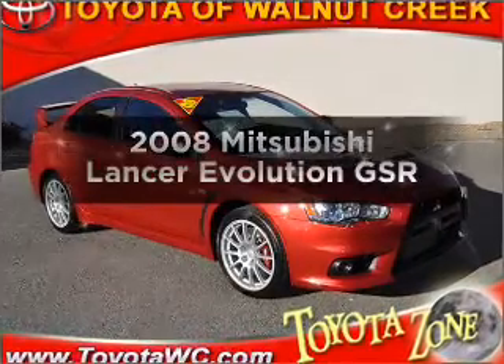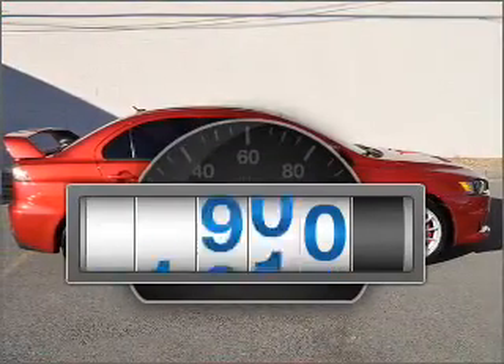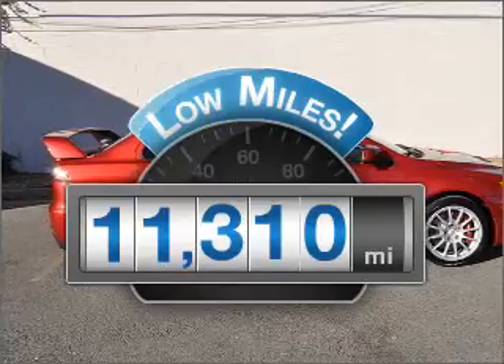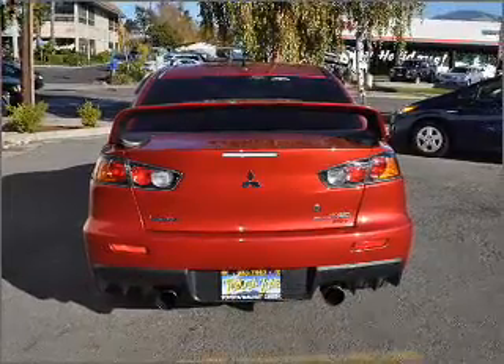Presenting the 2008 Mitsubishi Lancer Evolution — everything you need under one roof with this great vehicle. Low mileage is an important factor in your purchase, and this vehicle delivers a low odometer reading, with an efficient four-cylinder engine connected to a manual transmission that will keep you in touch with your vehicle.